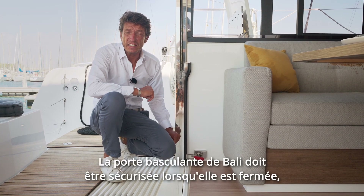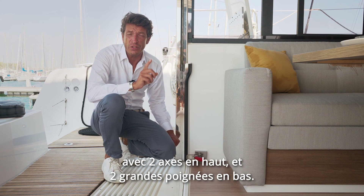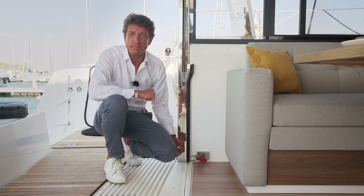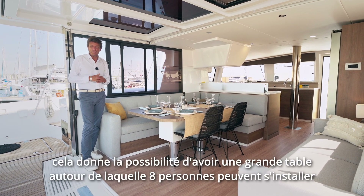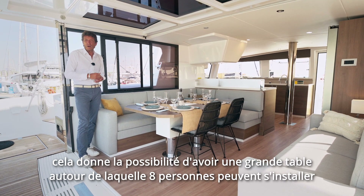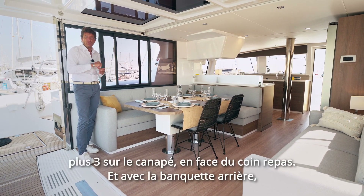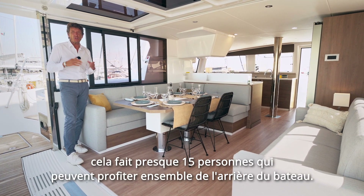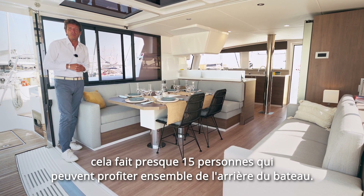The Bali tilting door has to be secured when closed with two pins on the top and two big handles at the bottom. Having no separation in the middle of the boat gives the possibility of a great table where eight people can sit around, plus three on the couch facing the dining area and the aft bench. It's almost 15 people who can enjoy together the back of the boat.